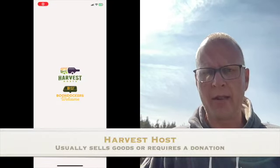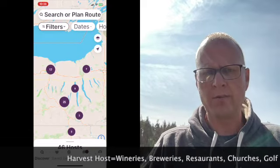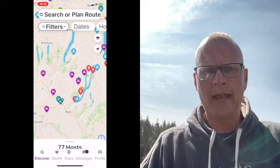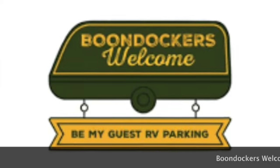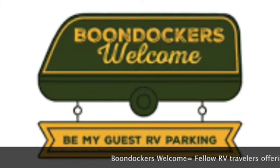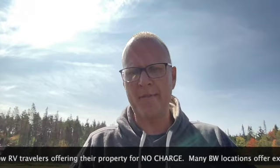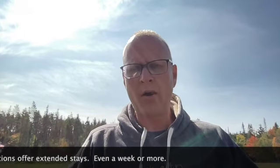Harvest Host and Boondockers Welcome joined forces I believe in the last year or so. Harvest Host is primarily businesses — wineries, breweries, restaurants, churches, golf courses, farms, shops that sell goods of some sort. Boondockers Welcome is typically RVers that are offering their location for other RVers to stay, and in turn they're usually staying at other people's locations. They're travelers that like to reciprocate the hospitality they've been given. In many Harvest Host scenarios they are RVers as well, but Boondockers Welcome more often than not are currently active RVers.